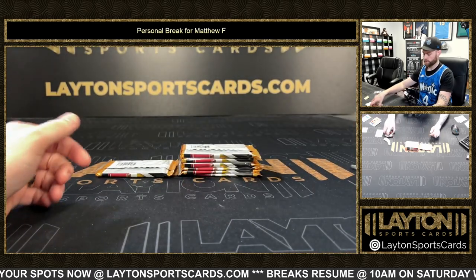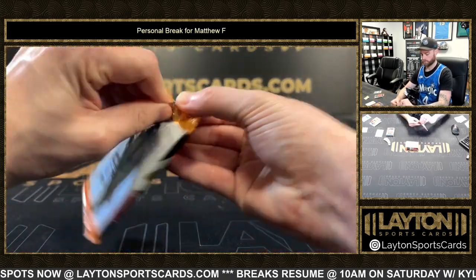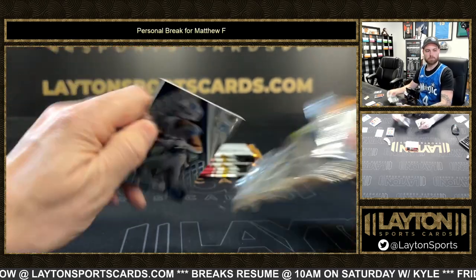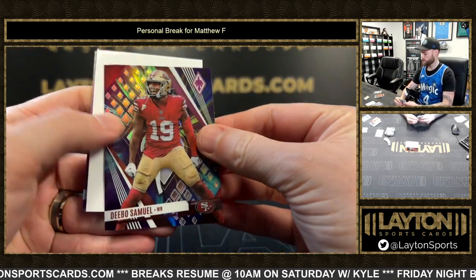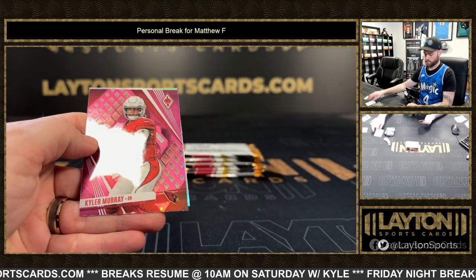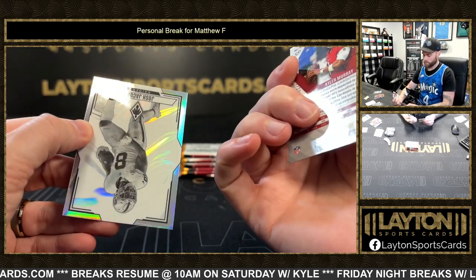Johnston Hot Routes. Color Burst Stebo Samuel. Pink Kyler Murray, number to 175.